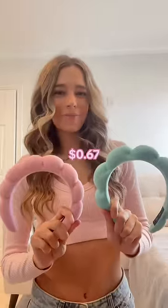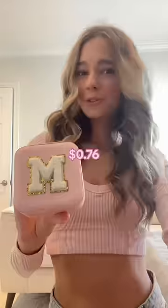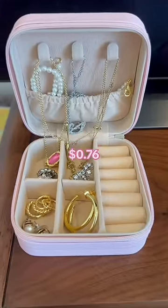I have a Temu haul. Two skincare headbands, a Stanley, and a jewelry box with my initial on it. Look how this keeps all my jewelry organized.